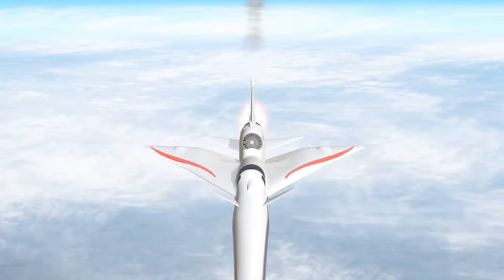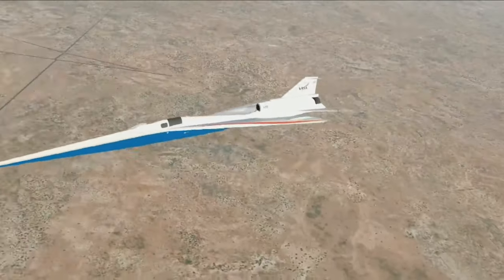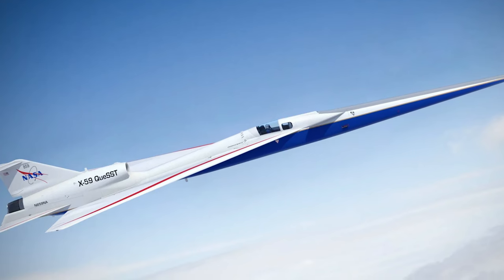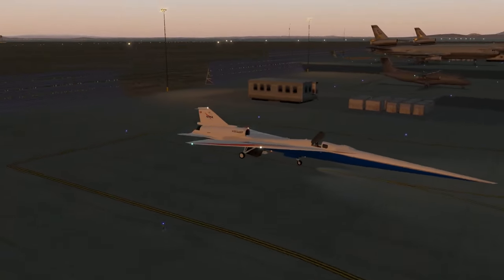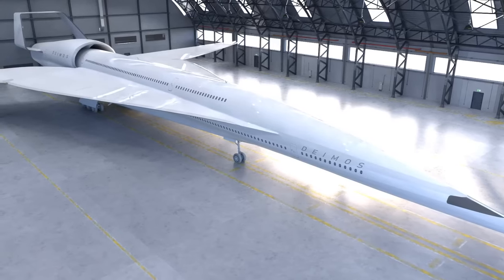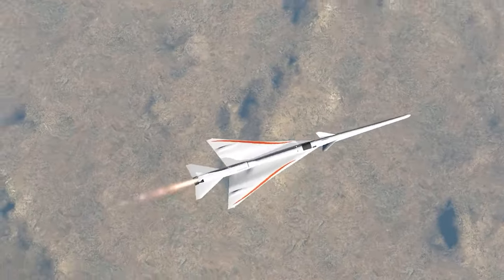The X-59 incorporates state-of-the-art technologies to achieve its noise reduction goals. Equipped with a specially designed nose and a long, slender body, the aircraft is built to control and redirect shockwaves. This groundbreaking technology promises to open the doors to supersonic travel over land, transforming the aviation landscape.